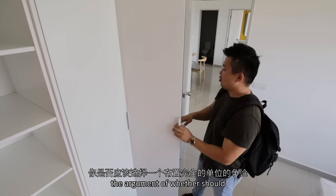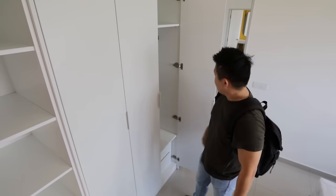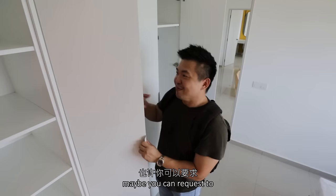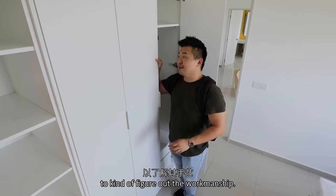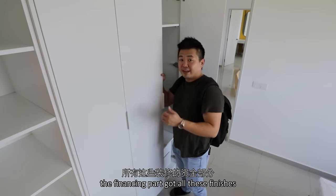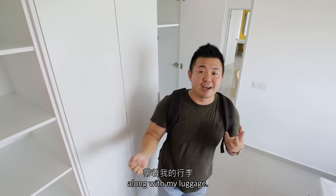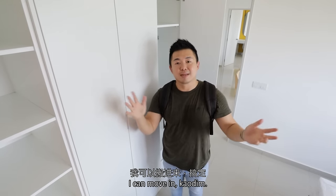When you are getting units like this, the argument of whether you should pick a fully furnished unit — I think if you're planning to get their latest phase, you can maybe request to check out a unit in Huni itself to figure out the workmanship. So far so good. The main benefit is again the financing part for all these finishes, and it's time-saving because you can directly move in with your luggage and start living here immediately.